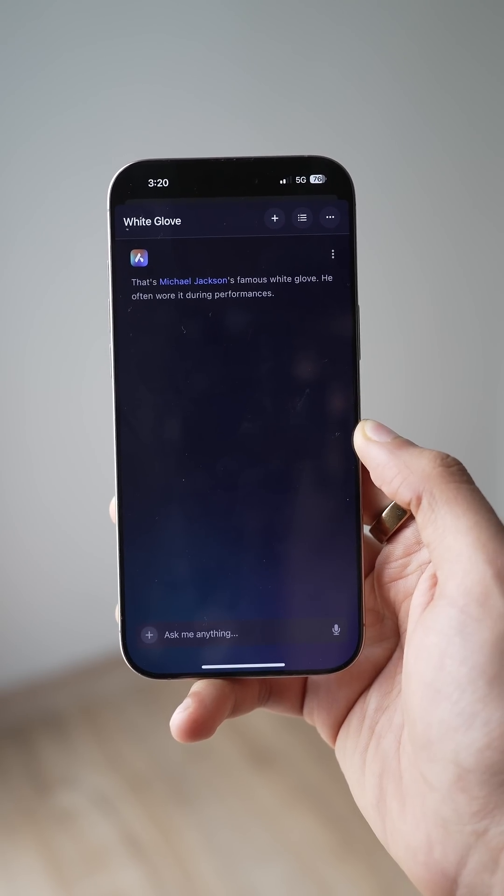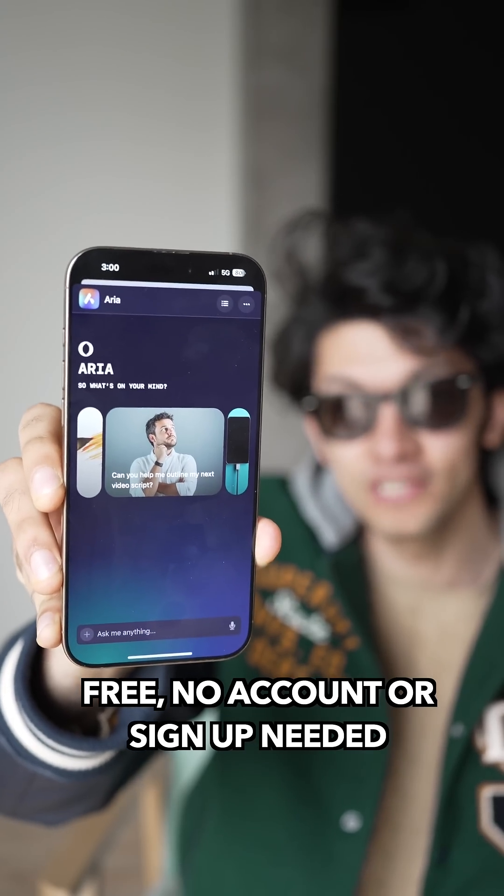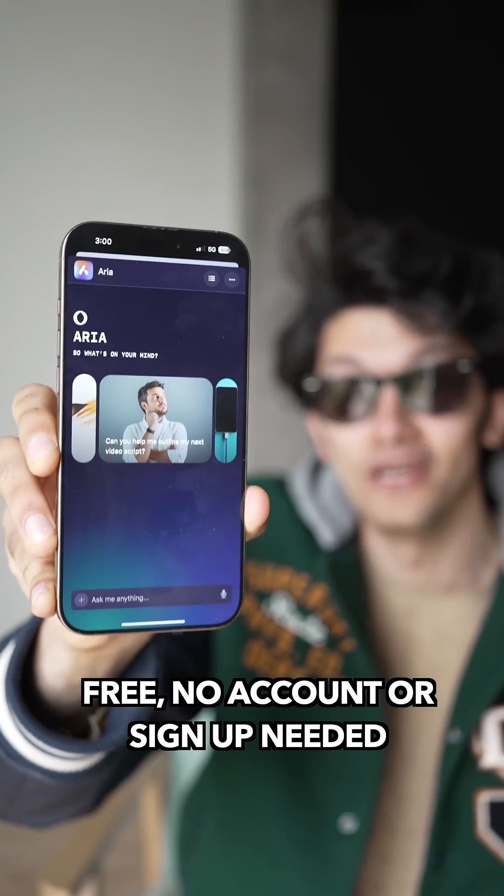With image understanding, you can just upload a picture to find out more and transcribe notes in seconds. This is all built in to the Opera browser for free, no account needed.